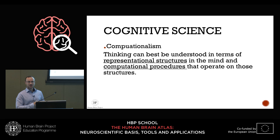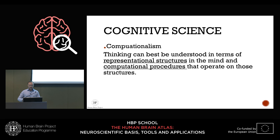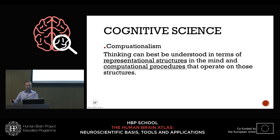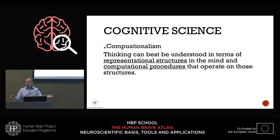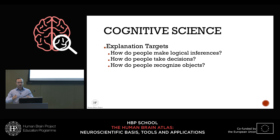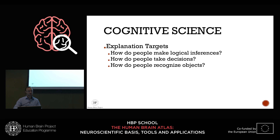Cognitive science is rooted in computationalism — the idea that thinking, analogous to a computer, can be understood in terms of representations and computations. You have representations that reflect information in the world, and computations that transform these representations into other representations. Step by step, you go from seeing an object to saying 'this is a cat.' Explanations are always at a very high, cognitive or behavior-driven level.